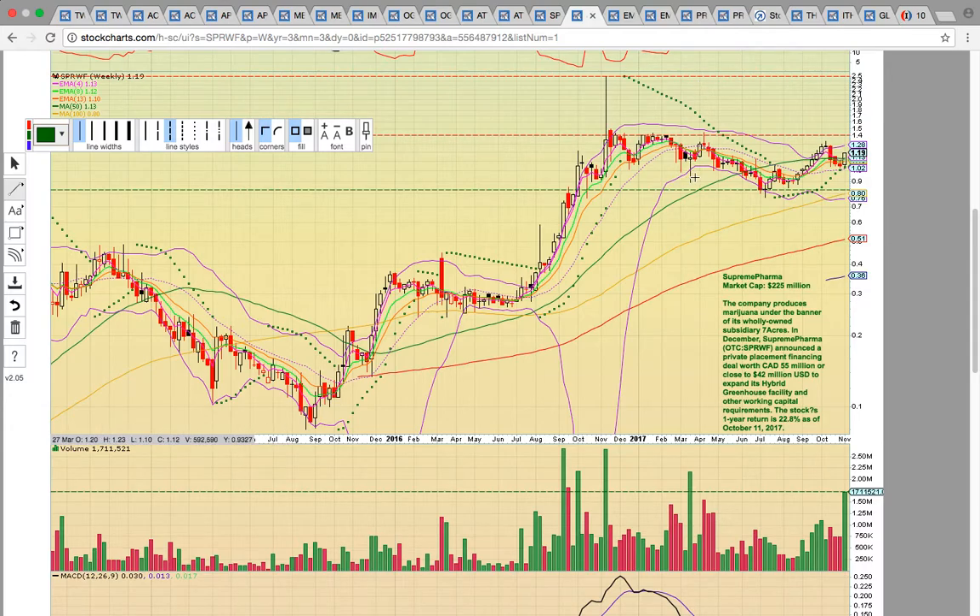On the SPRWF weekly chart, you can see that 128 to 130 level. If it can get above that, the really big level of the break is the high close from November 2016 at 140. If you see SPRWF trading above 140, that's going to be a very bullish development, and you could see it run back up to test the 250 high.